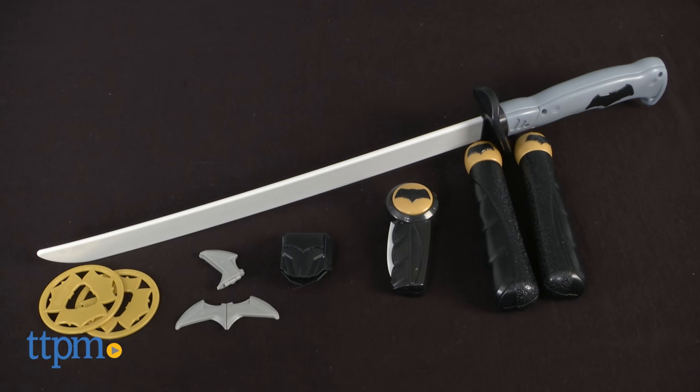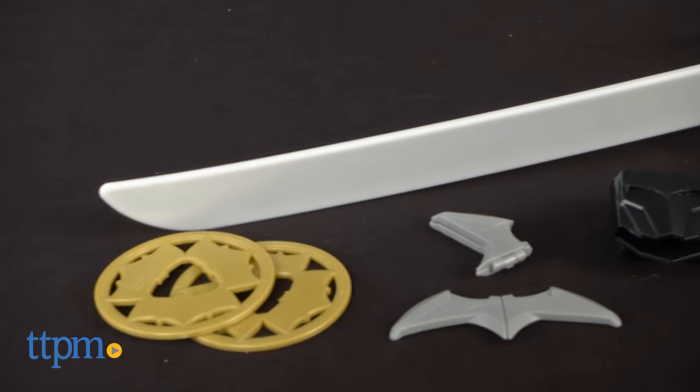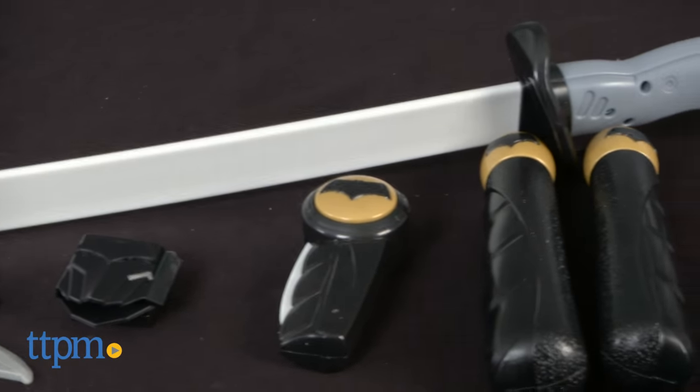Batman vs Superman — TTPM has the toys. Hey, this is Jim from TTPM. In front of me I have the Batman Deluxe Combat Sword Set. Now this has a lot of role playing toys in there.